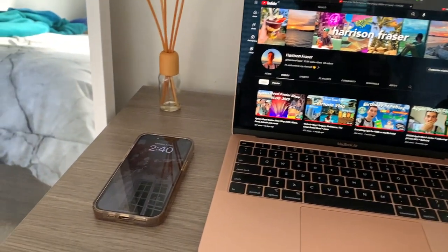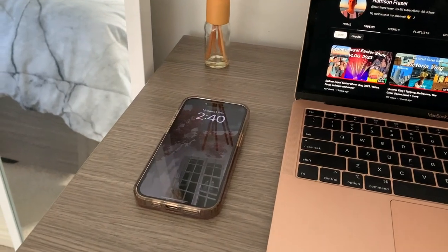Starting off with the always-on display, which I have right now. At first I didn't like it — I was thinking, if I'm not using the phone, why would I need the screen to be on? But you can see the screen just dim, and it looks really good. It's coming in really handy because when I'm on my laptop with my phone next to me, I can just see the time and date by looking at it.